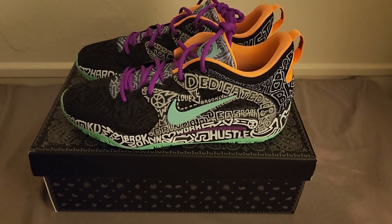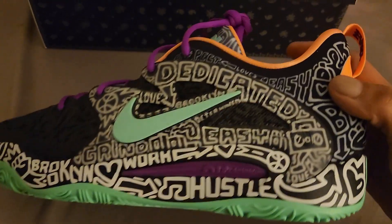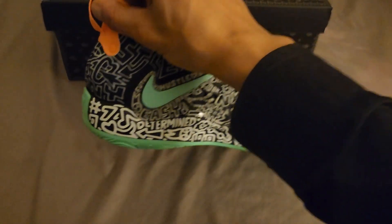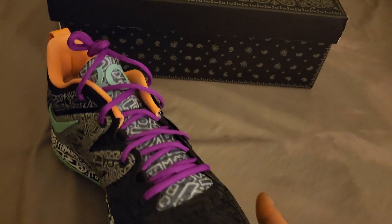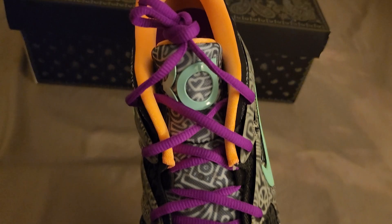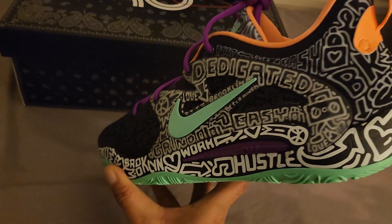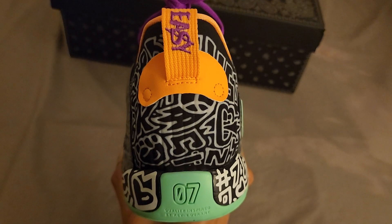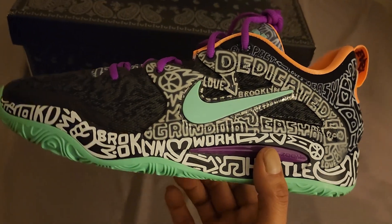Gotta give you some detailed shots here. KD is really well known for his collabs, and this is just yet another hot one. You'll see the tongue has graffiti on it as well. Trying to give you all a few revolutions around the sneaker — there we go. That heel counter — oh man, more graffiti. This is a beautiful shoe, it really is.